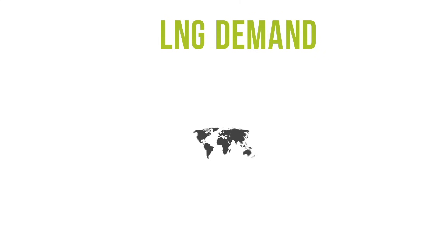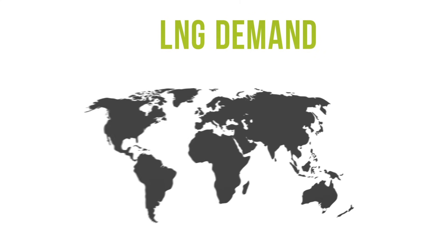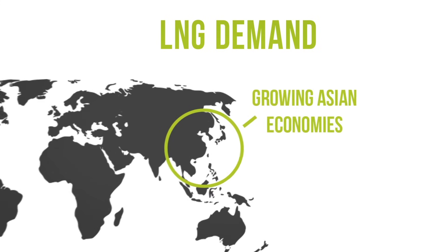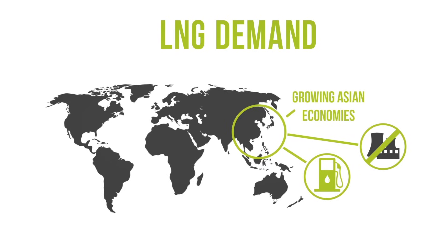The demand for LNG is rising in markets with limited domestic gas production or pipeline imports. This increase is primarily from growing Asian economies and particularly driven by their desire for cleaner fuels and by the shutdown of nuclear power plants.